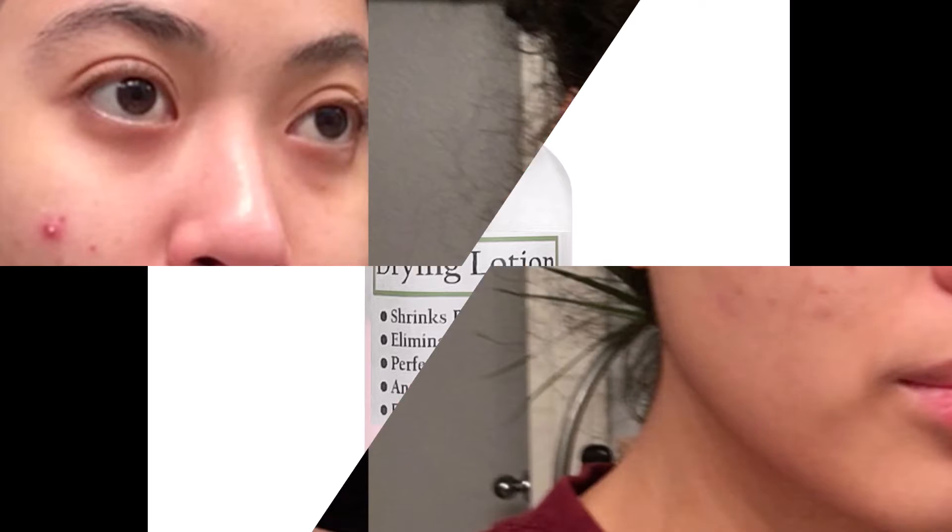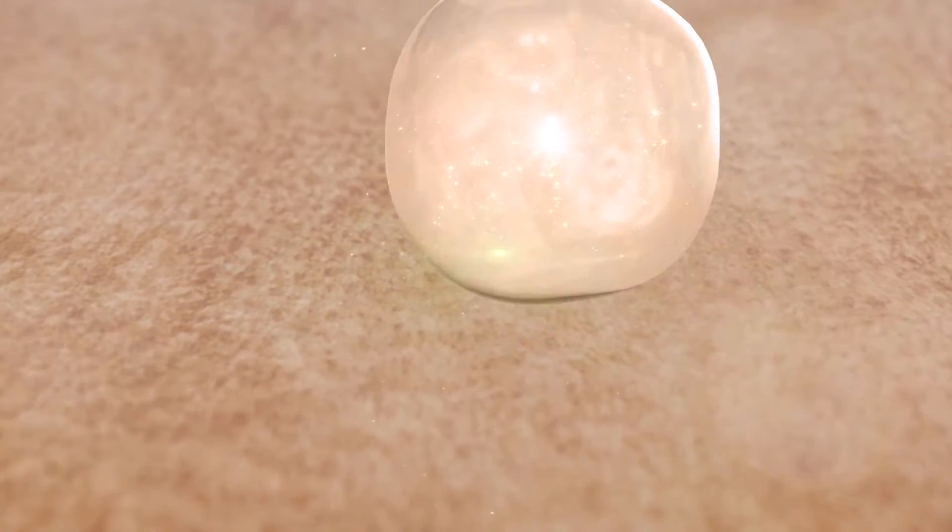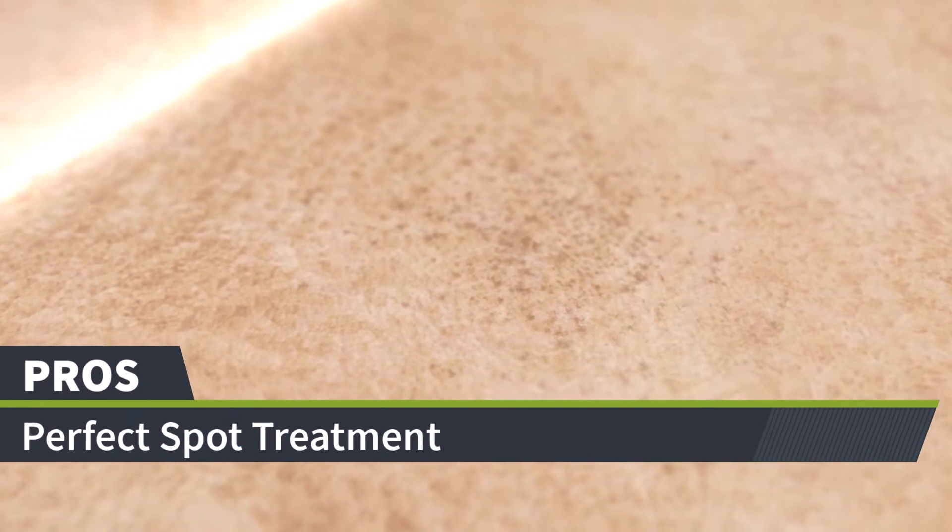This acne drying lotion is a fast-acting, effective acne spot treatment, formulated with salicylic acid, calamine, and other quick-drying ingredients. Shrinks blemishes, eliminates bacteria — it's a perfect spot treatment and antiseptic solution.